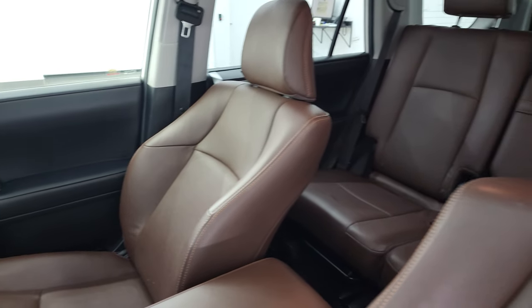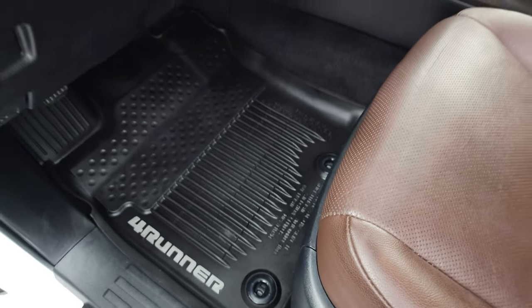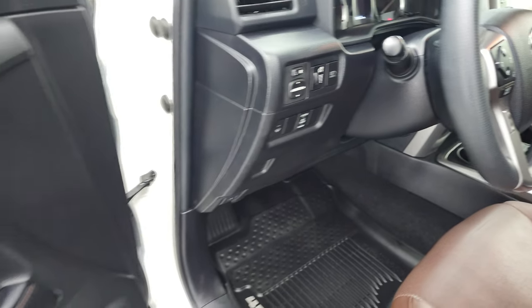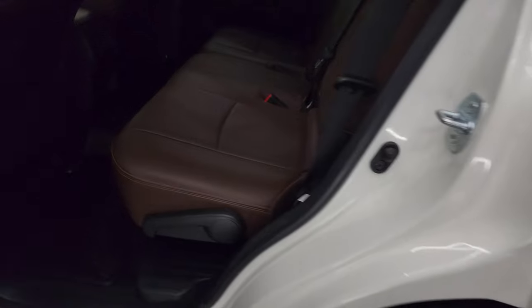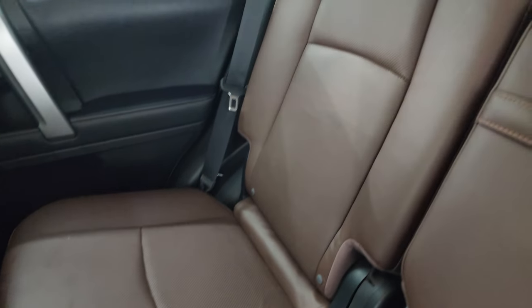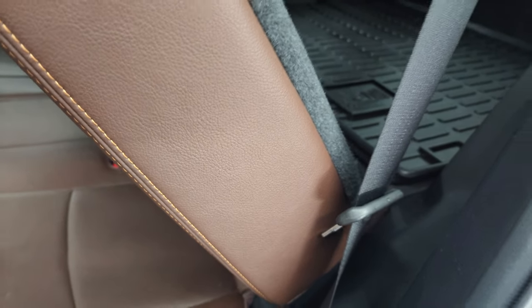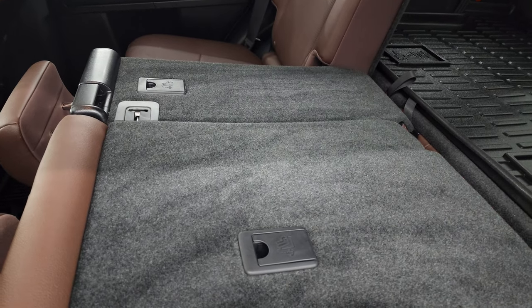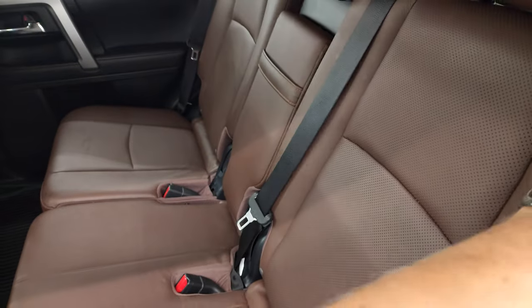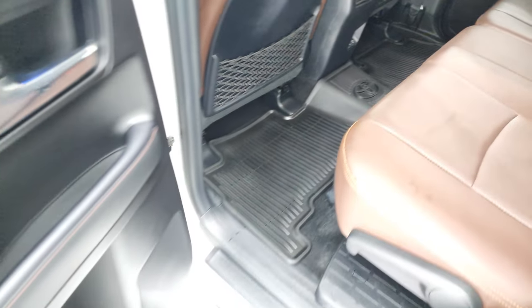You get bucket seats in the front — no rips, no tears, and they're very nice and clean. Smells very clean inside this vehicle. All-weather floor mats. Memory driver's seat, power windows, power locks, power mirrors, auto headlamps. The back seats have no rips or tears. It does have the LATCH child safety system for any child car seats you may have, and these seats fold down nice and flat. You get all-weather floor mats back here as well, two USB power points in the rear, and child safety locks on the back doors.